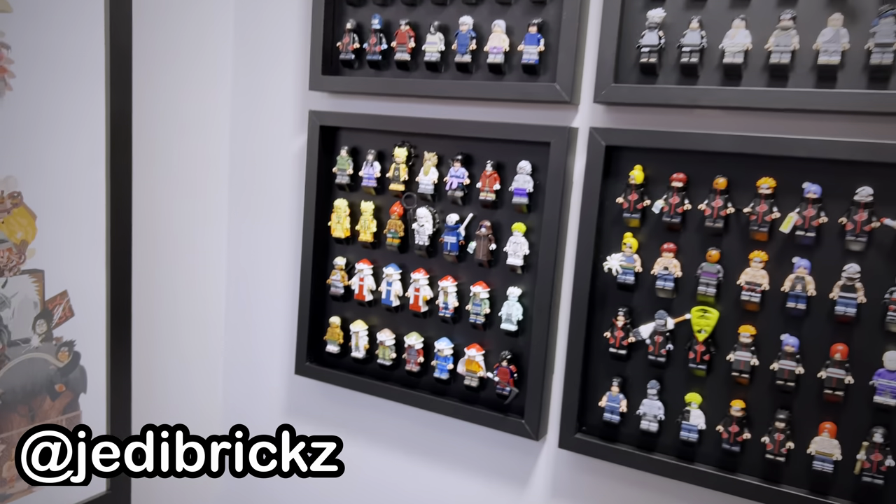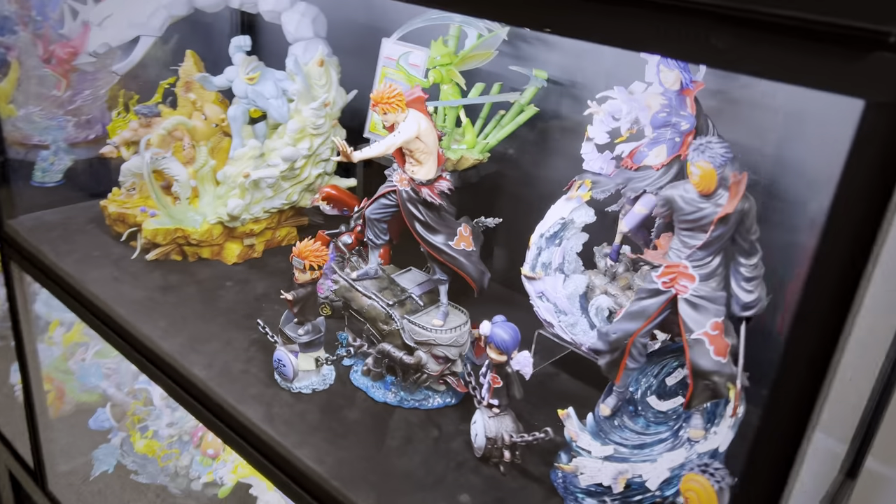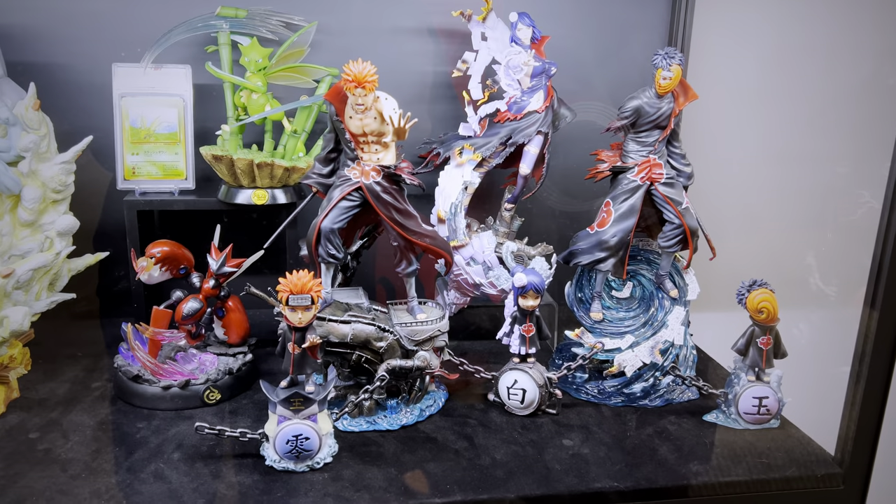These awesome minifigure display cases were picked up off Etsy by CreativeMini88 — again, link in the description — and they house most of my unofficial Naruto minifigure collection. My higher-end custom ones will have a display case later in the future.